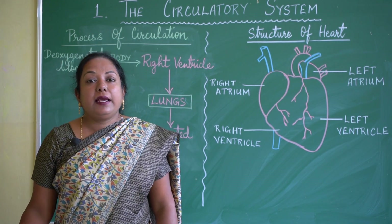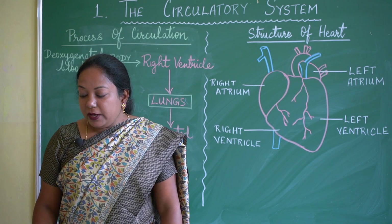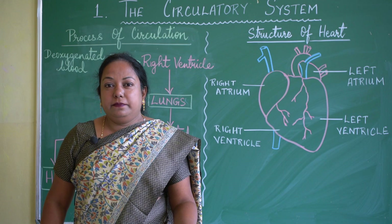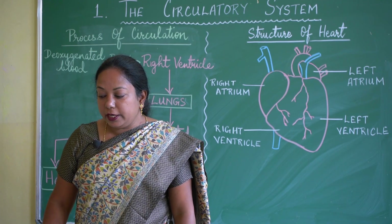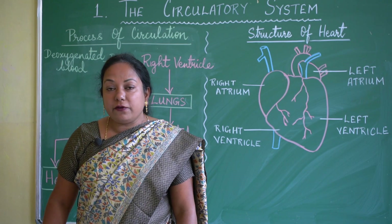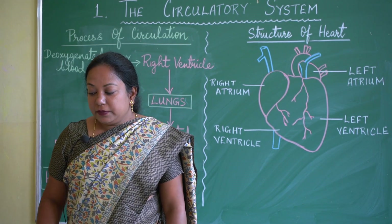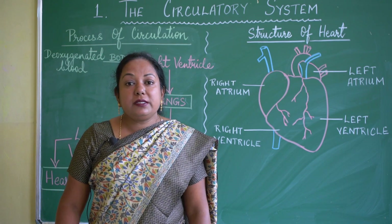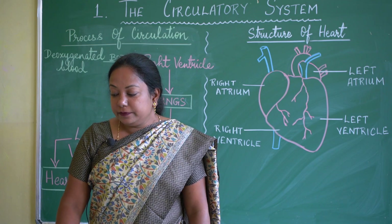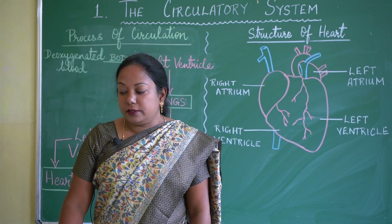Capillaries connect the arteries and the veins. They are further branched and form a network throughout our body. They are thin branches of arteries and veins spread throughout the body. The capillaries of arteries and veins are interconnected, making the circulatory system a closed system.